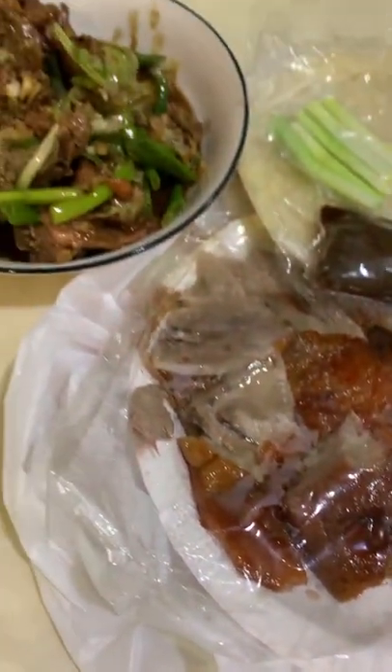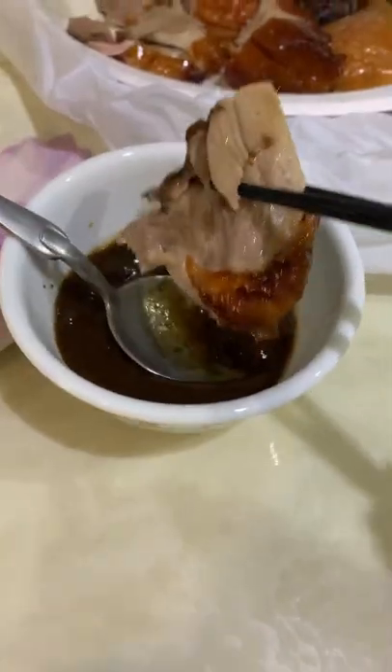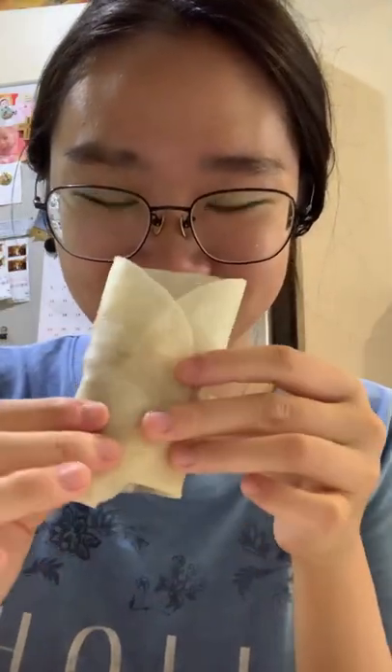Peking duck comes with these really thin pancakes to wrap the slices of duck meat with their special sauce. The sauce tastes like sweet soy sauce with a nutty flavor. I like to wrap everything like this. The duck inside has really crispy skin and the meat tastes really tender and fatty.